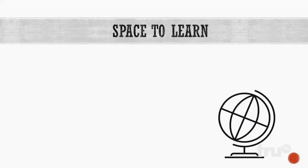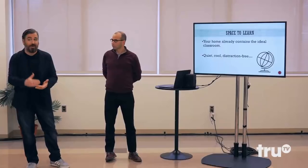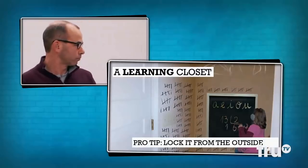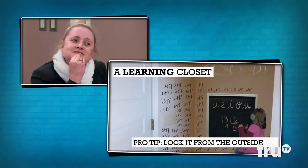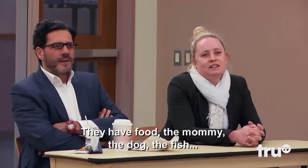You need space to learn. Your home already contains the ideal classroom — it's quiet, it's cool, it's distraction-free. A learning closet. You lock the door from the outside to minimize distractions. Do you find it's hard at home to make your kids focus? Very hard. What is the number one distraction? They have food, the mommy in the dark, the fish. None of that in the closet.